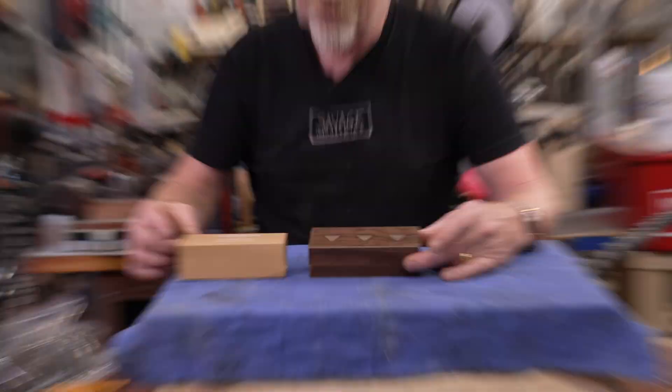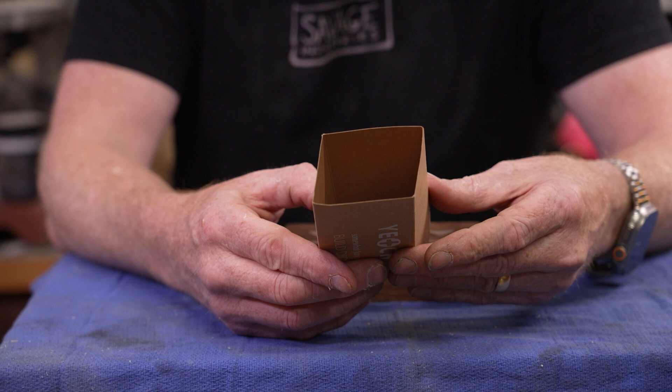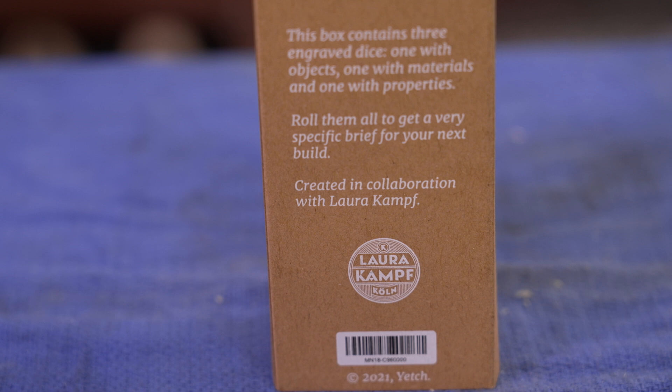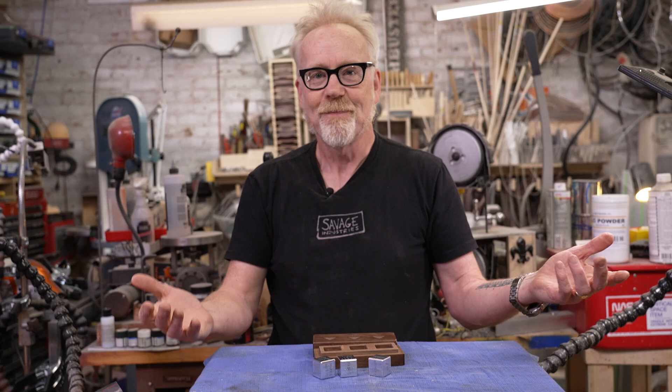She has other products up there, and I covered her everyday calendar a couple of years ago — it's one of my favorite things, you can get one there. The execution of these products is lovely. Just a simple cardboard sleeve — I'm sure it's recyclable because Simone and Laura. The box contains three engraved dice: one with objects, one with materials, and one with properties. Roll them all to get a very specific brief for your next build.